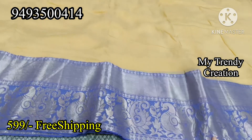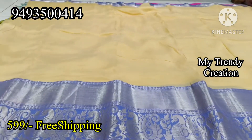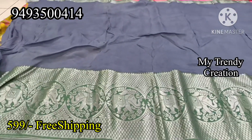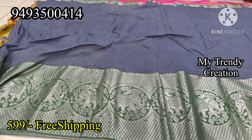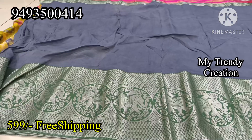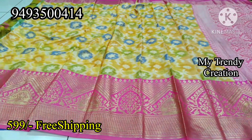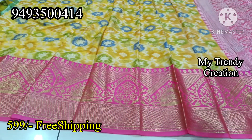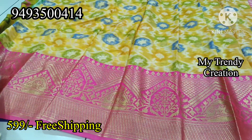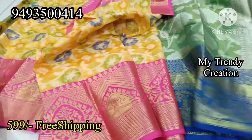Next one is champagne pink color, light violet color, and lavender color, even long frocks and crop tops. Next one is yellow and pink color, fresh color. This is $5.99 free shipping. This is soft organza type, butter chanderi type, mixed with a fancy mixer.